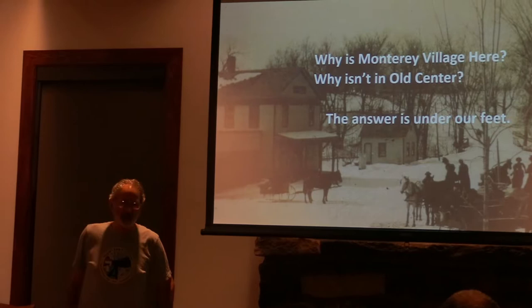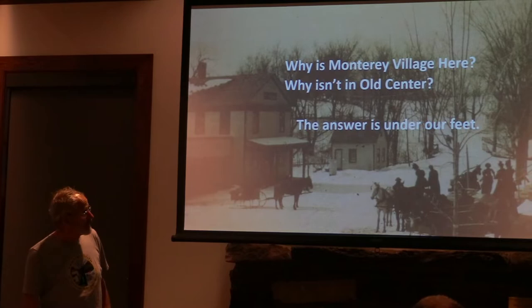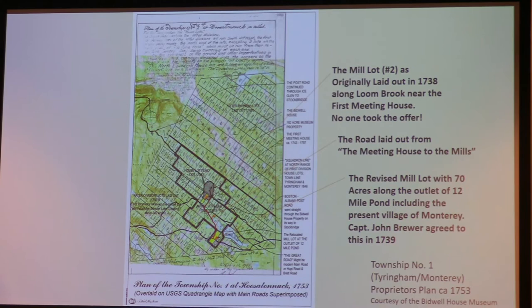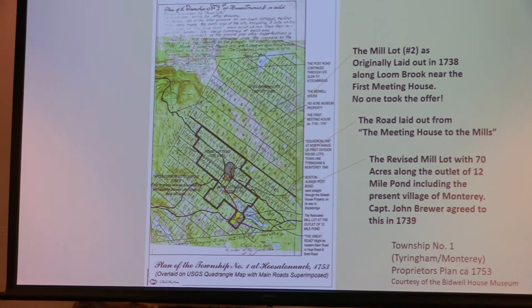The library sits on the mill site — not on the building; I'll show you some images of the mills that were here. We'll start with the plan from the 1730s into the 1740s and 1750s. This is the proprietors' plan of Township No. 1. This particular plan was from 1753, but it was basically laid out in the 1730s.